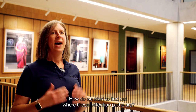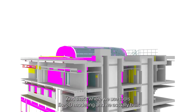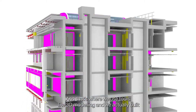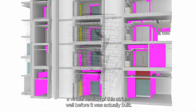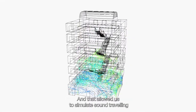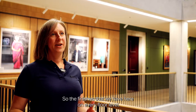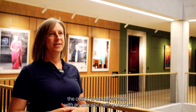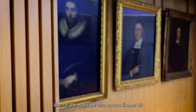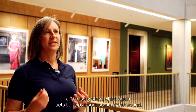Our first consideration was how do we find out where these reflection paths are, and that's where we use tools like 3D modeling. We actually built a virtual version of this atrium well before it was actually built, and that allowed us to simulate sound travelling within the space so we could work out where to treat finishes. The finishes we have here — on every floor level the ceiling is treated with an acoustic ceiling product, and on the walls we also have a timber hit-and-miss system, which again acts to help absorb some of that sound.